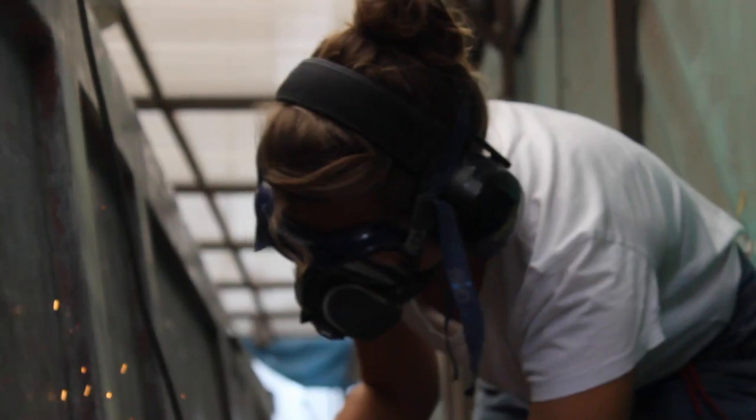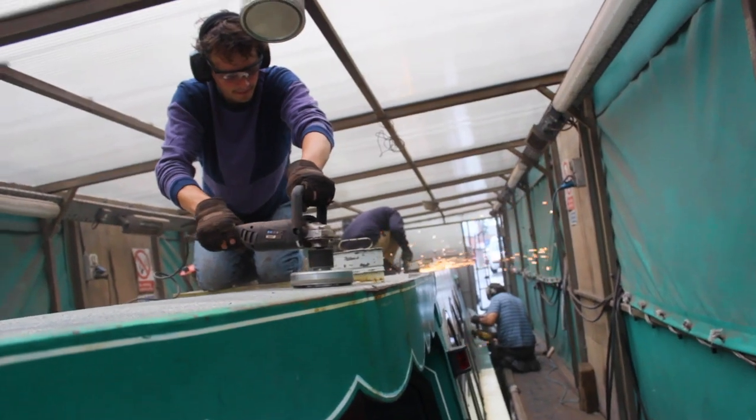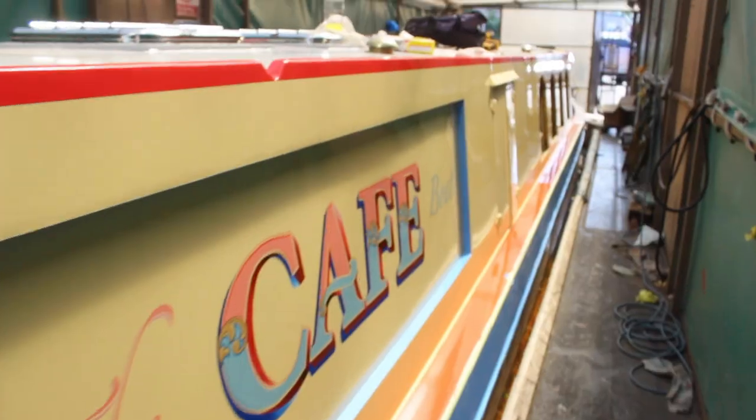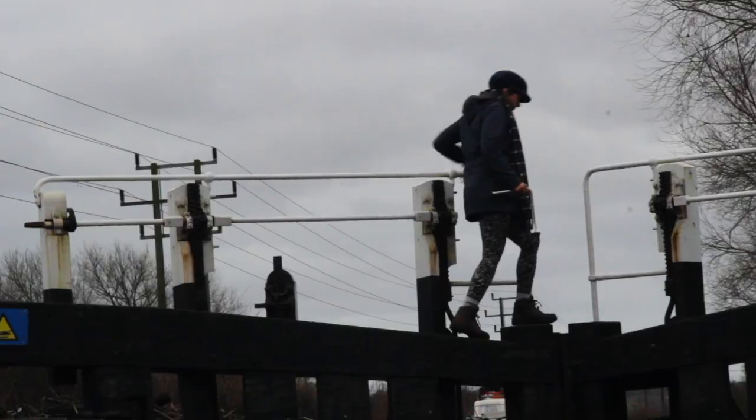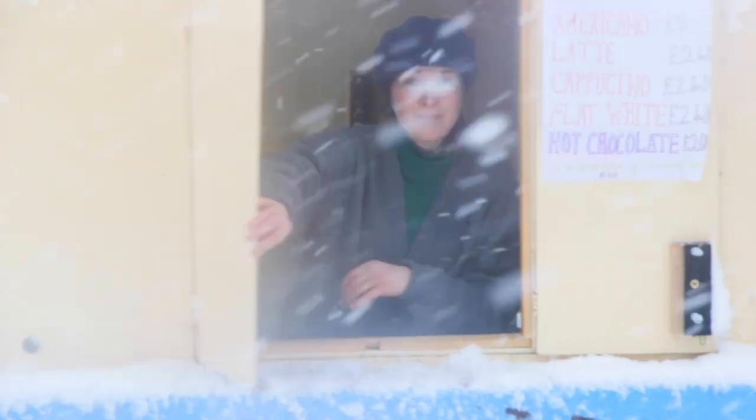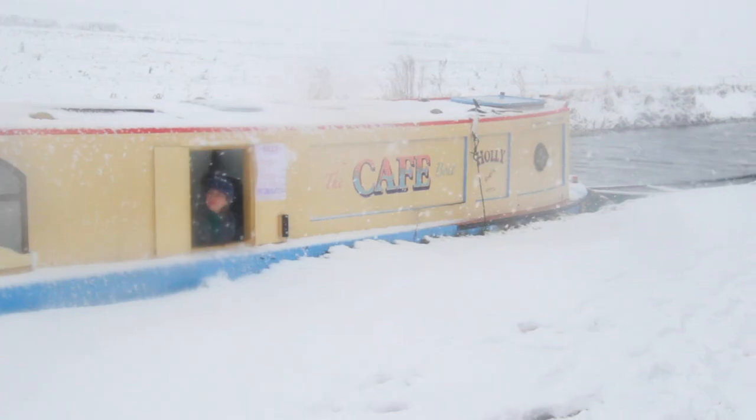We're Victor and Joanna, and over the last year we've transformed this narrowboat from a rusty wreck to a floating coffee shop. Now we've set off to start our journey on the long and winding British canals. Join us as we take on the challenges that our new floating venture has to offer.